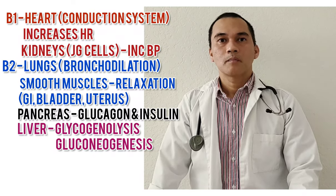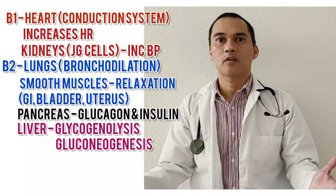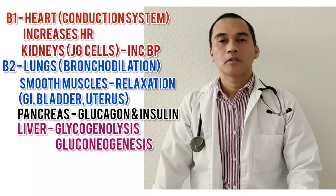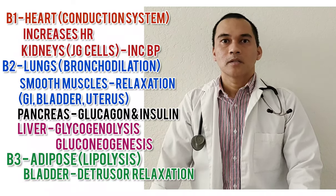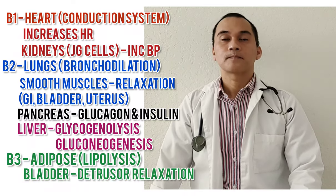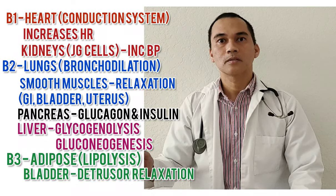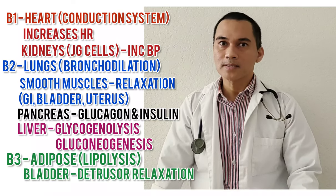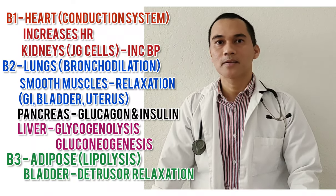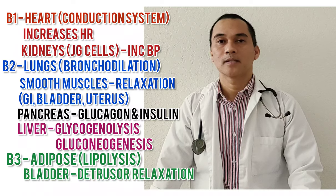These are the two major beta receptors: B1 and B2 — I call them banana 1 and banana 2. But we also have B3 in the adipose tissues and in the bladder, specifically in the detrusor muscles. In the adipose tissue, B3 is responsible for lipolysis, just a fancy term for fat burning. That's your beta-3.